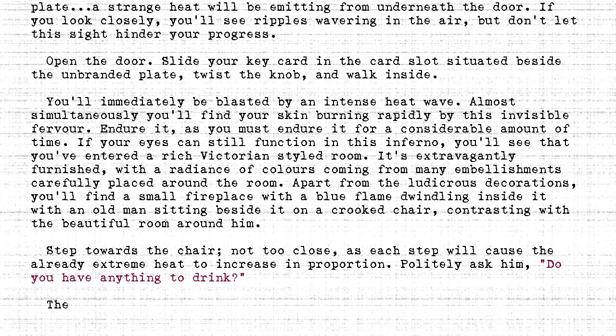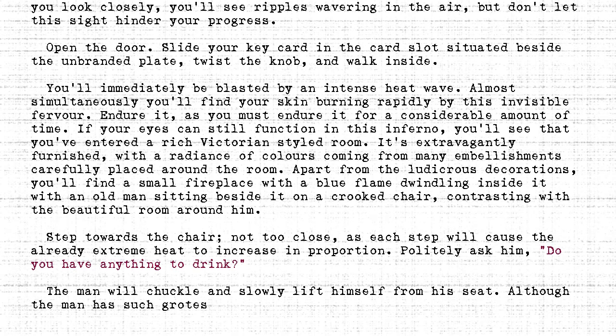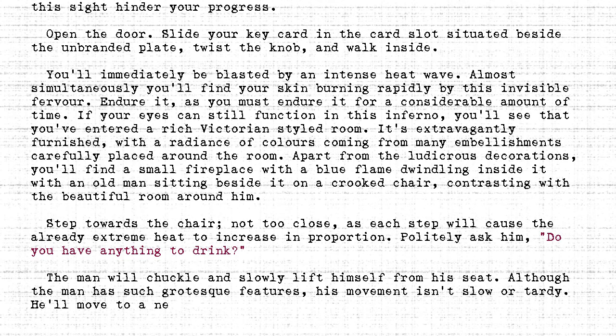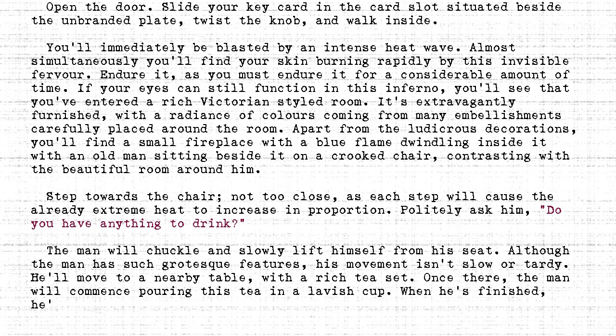The man will chuckle and slowly lift himself from his seat. Although the man has such grotesque features, his movement isn't slow or tardy. He'll move to a nearby table with a rich tea set. Once there, the man will commence pouring this tea in a lavish cup. When he's finished, he'll gesture to take one sip from the cup.